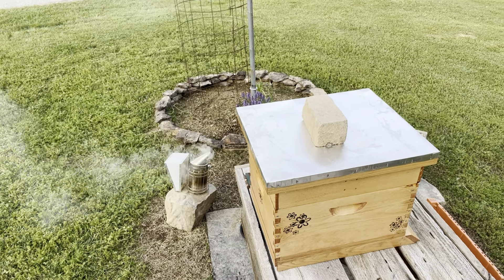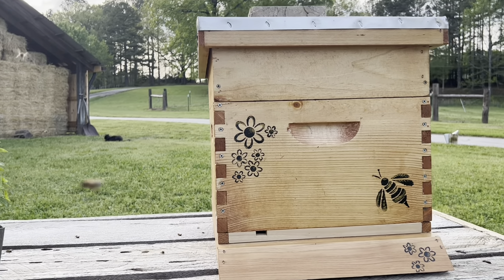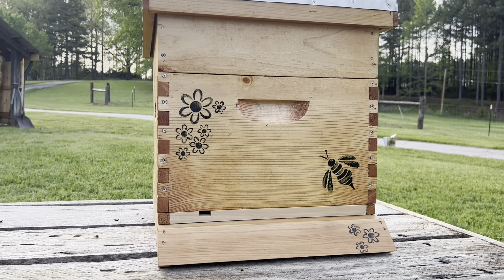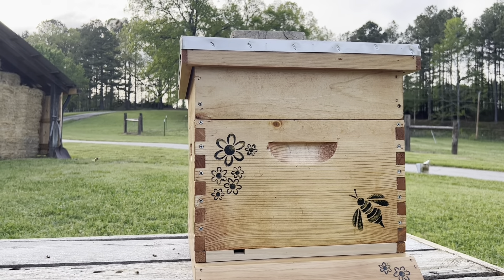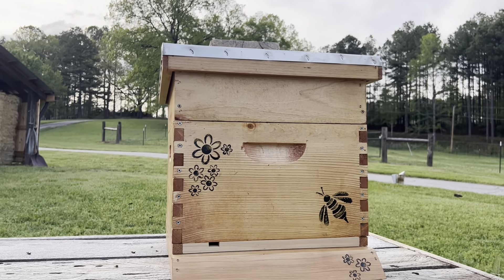Oh my gosh, we did it — I am now an official beekeeper! Thank you so much for watching. If you like this video, give it a thumbs up and don't forget to hit the subscribe button. I hope to see you in the next one, when I'll be doing my very first hive inspection. Thanks a bunch, bye!